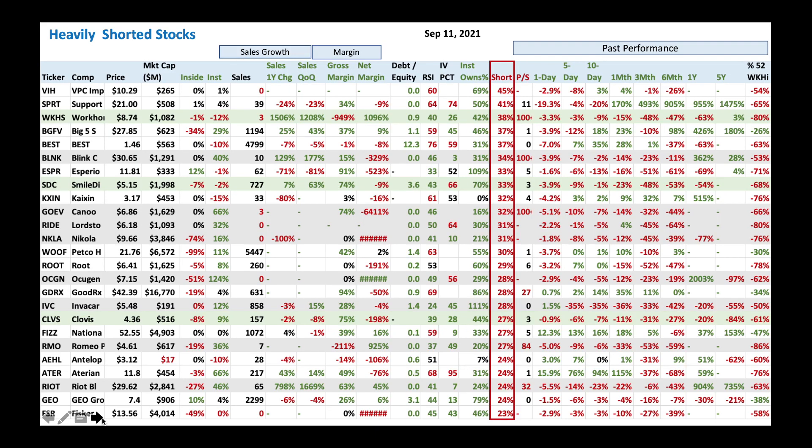Let's look at heavily shorted stocks. This list has very heavily shorted stocks. The stock on top has a very high short ratio of 45% — that's VIH — and the list goes in descending order. I got insider and institution data. Pay very close attention — anytime you see positive, it's a good sign. Big Five Sporting Goods has positive institution buying. ESPR has insiders buying — that's a great sign. Oxygen has huge insider buying at 124%. In a nutshell, pay attention to what insiders are doing. Insiders or institution buying is always a good sign.